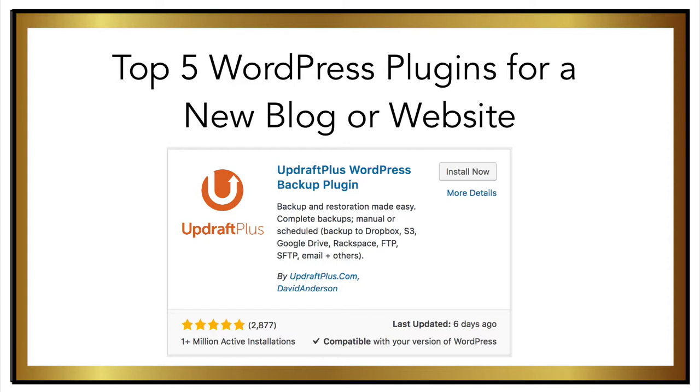Finally, the free version of Updraft Plus allows you to take a backup of your WordPress website. Many hosting companies charge for this service, so the fact that you can install a free plugin and do it yourself is great. It's slightly technical, but definitely doable. Be sure to tune in next time where I'll walk you through step-by-step how to take that backup of your website using the free version of Updraft Plus.